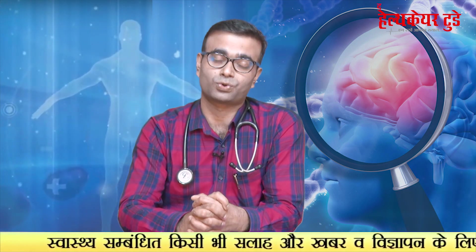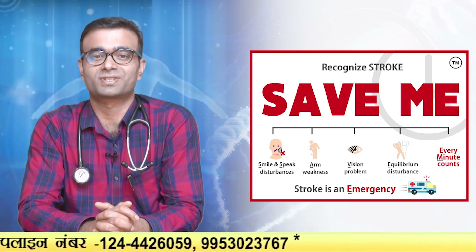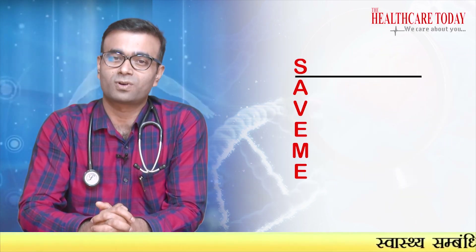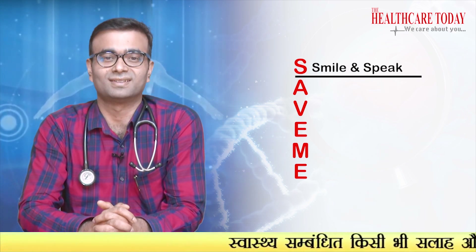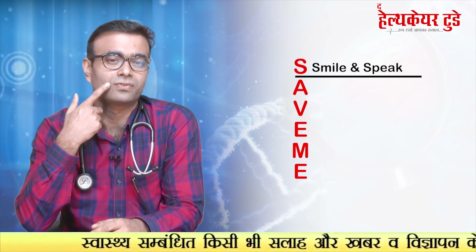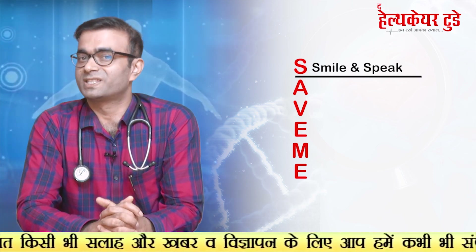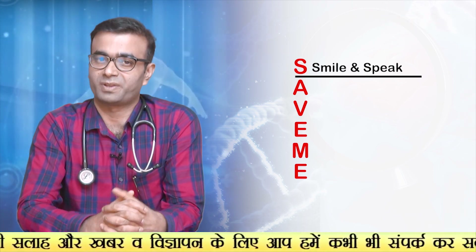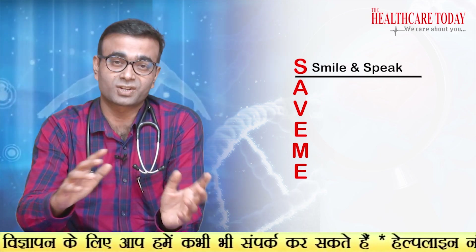So let's come to know how to recognize a stroke. Remember the word SAVE ME. SAVE ME is an acronym. S stands for Smile and Speak. Ask the person to smile and look for any facial deviation or drooping of the mouth. Also assess speech — whether the person is able to speak properly, or if there is any slurred speech, or they are not able to speak at all.